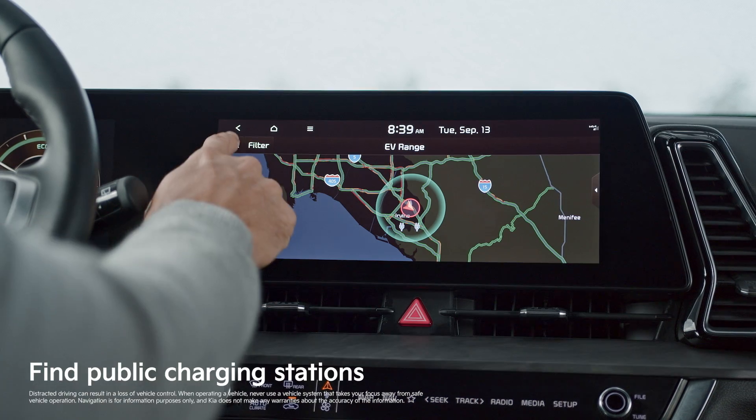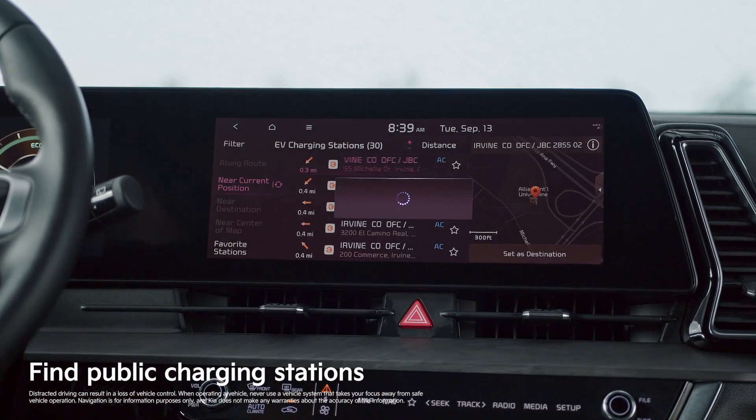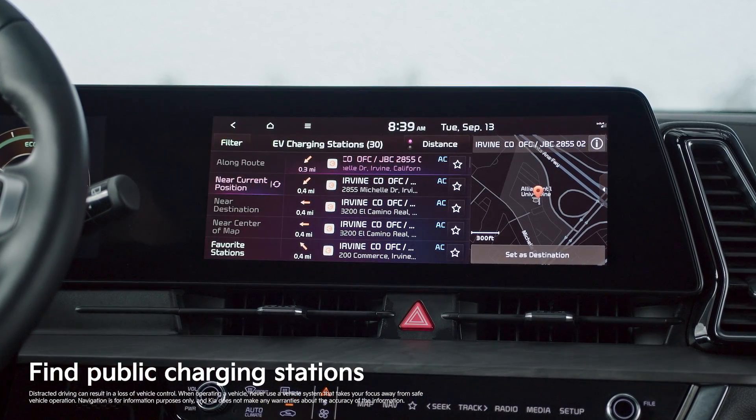Certain EVs, like Kia EVs equipped with navigation, also can show you public charging stations in your area.